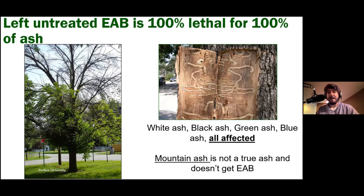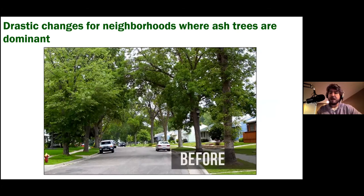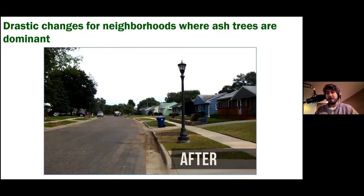This is a drastic problem for parts of the state because humans love monocultures — planting all the same type of tree in a given area. We should have learned our lesson in the 1950s and 60s when Dutch elm disease wiped out all the beautiful American elms. But instead, many neighborhoods replaced those elms entirely with ash trees, creating beautiful ash-lined streets. With emerald ash borer, if people don't prepare, they lose all of those trees — a drastic transformation that brings mud in the streets and far less shade.